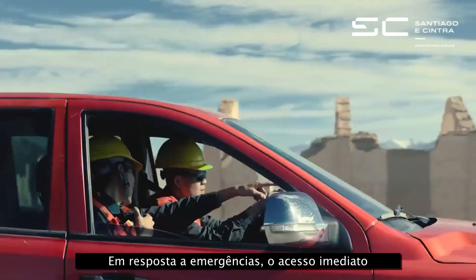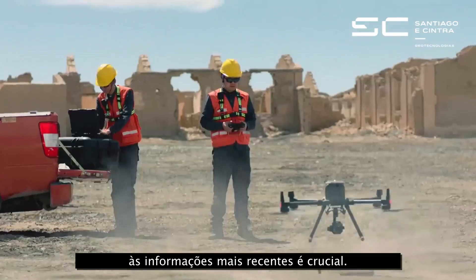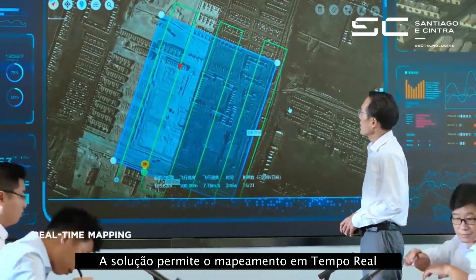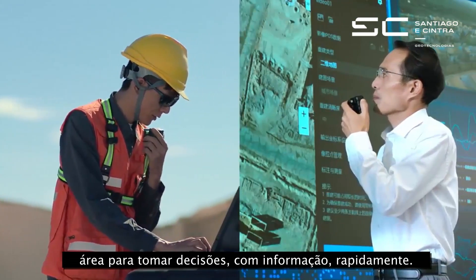In emergency response, immediate access to the latest intel is crucial. When used with DJI Terra, the solution enables real-time mapping, so teams can have eyes on a large area to quickly make informed decisions.